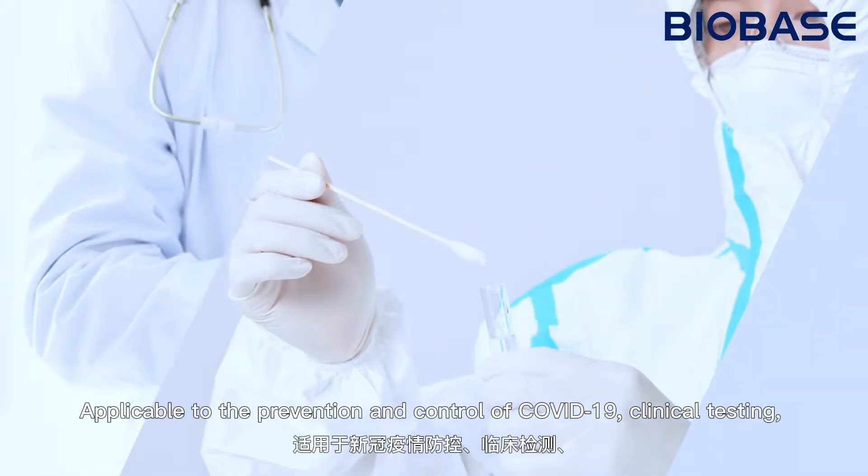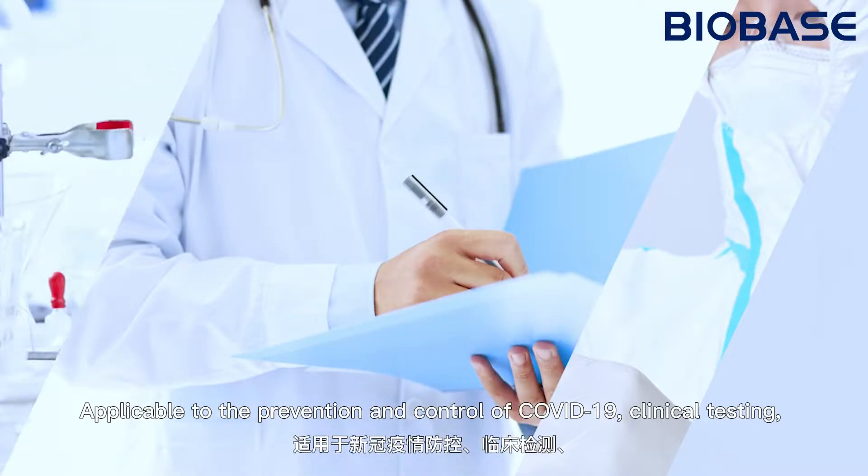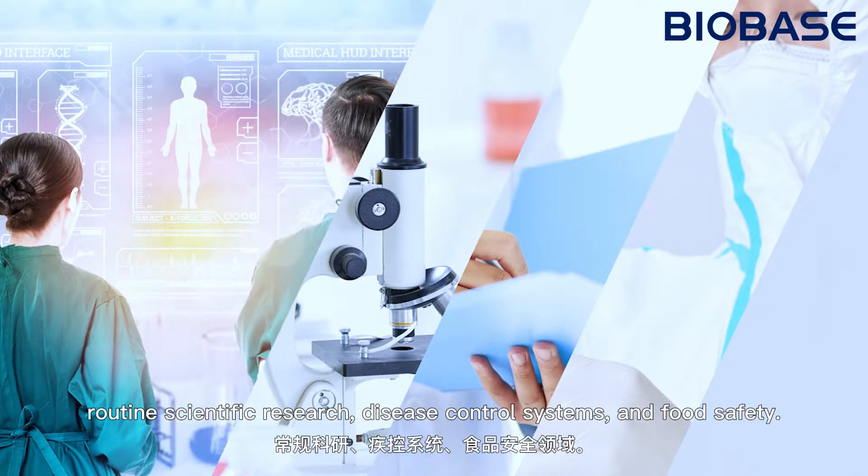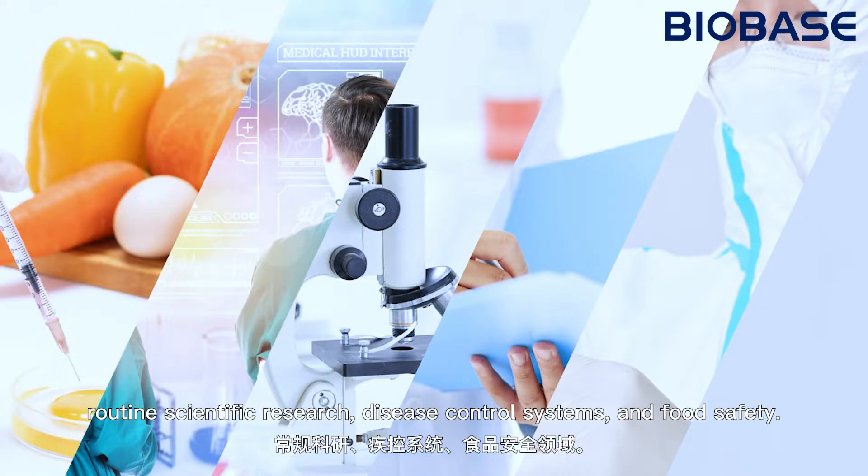It is applicable to prevention and control of COVID-19, clinical testing, routine scientific research, disease control systems, and food safety.